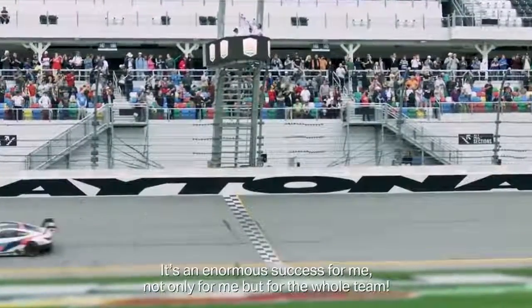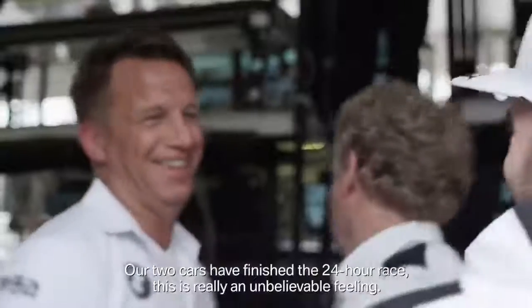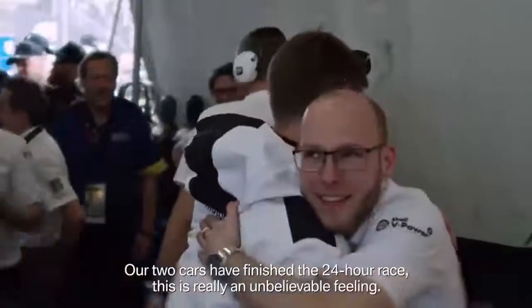For me it is a mega success — not just for me, but above all for the whole team. We brought both cars to the finish and it's simply an indescribable feeling.